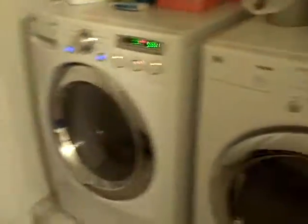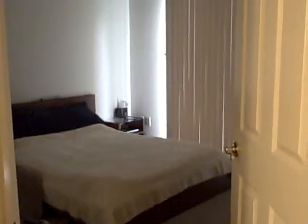We have the laundry — washer and dryer. And we have the room for rent here. It's an 11 by 10 foot room. Opening the blinds — it's a pretty big room with access to the patio.